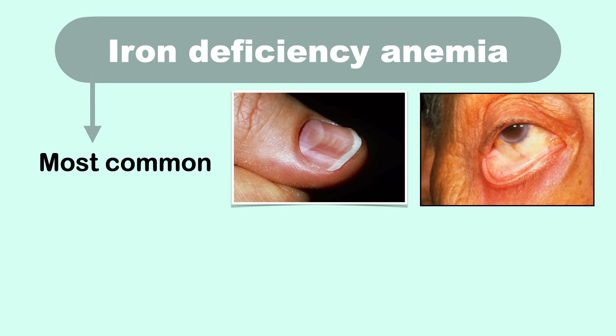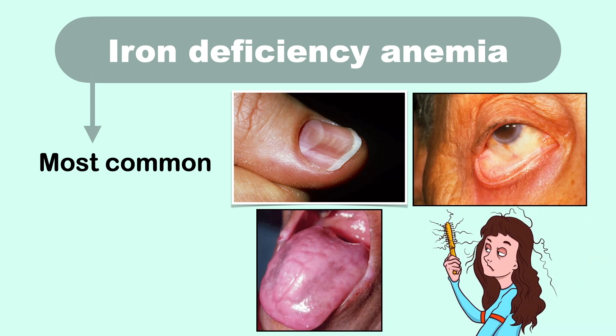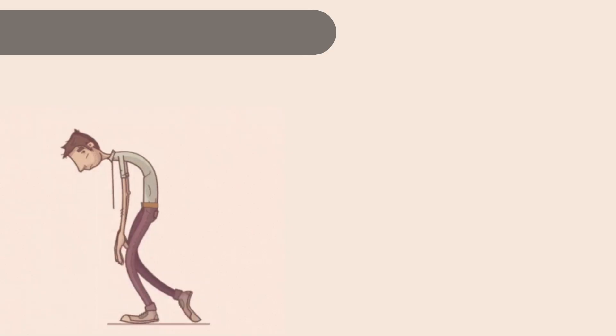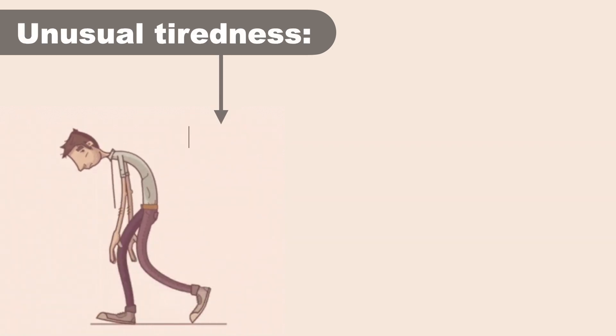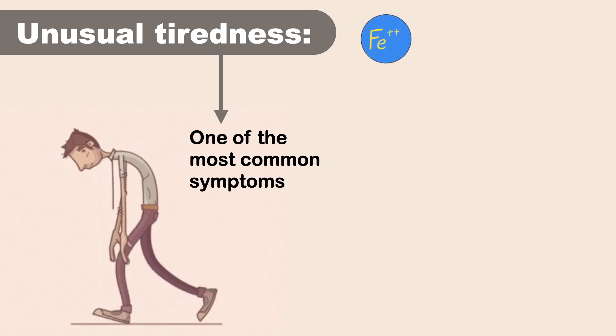Let's discuss the signs and symptoms of iron deficiency anemia. In some cases, people experience no symptoms at all, but a few early signs will help you diagnose it early and take necessary steps. First on the list is unusual tiredness — feeling very tired is one of the most common symptoms of iron deficiency anemia.